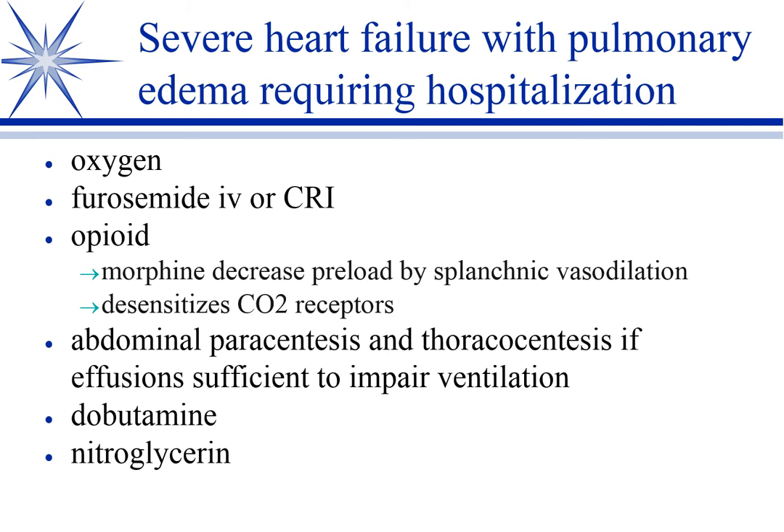I like opioids in these cases as well. In humans, morphine is used because it vasodilates the splanchnic vessels, which decreases preload. I don't use morphine as much in veterinary medicine because of the histaminergic effects. Other opioids probably don't have the same preload effect, but they do desensitize the CO2 receptor — which isn't directly helping the heart failure, but it relieves the dyspnea the animal is suffering from.